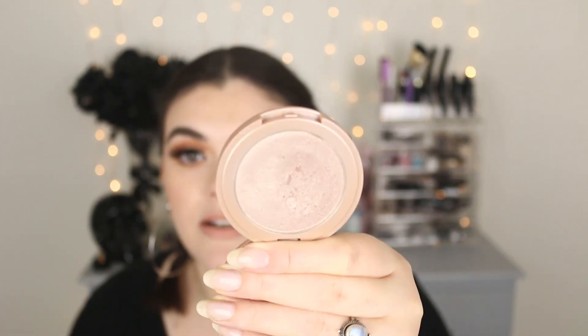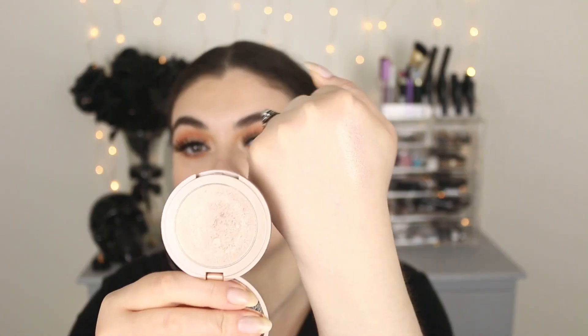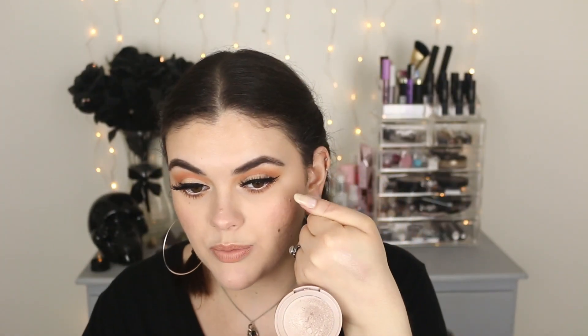Another favorite rediscovered from shopping my stash is the Tarte Amazonian Clay Highlighter in the shade Stunner — and she is stunning. I'm not wearing it today since I'm wearing warm tones, but it's a nice cool-tone highlighter. There are no chunks of glitter — just a really nice sheen. Here's a swatch: it's just so beautiful and unique. I don't have anything else like it in my collection, and it lasts all day thanks to the Amazonian Clay formula.